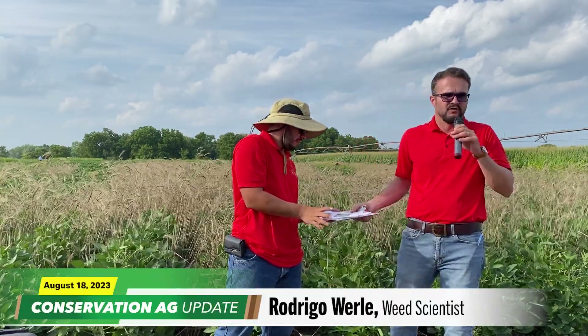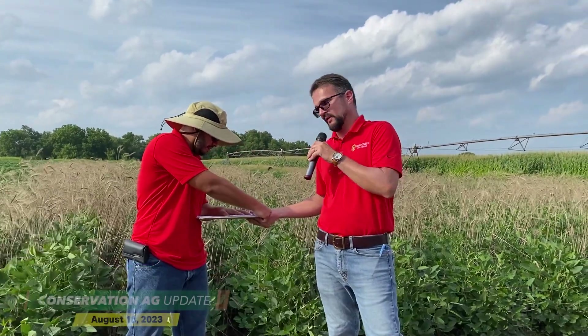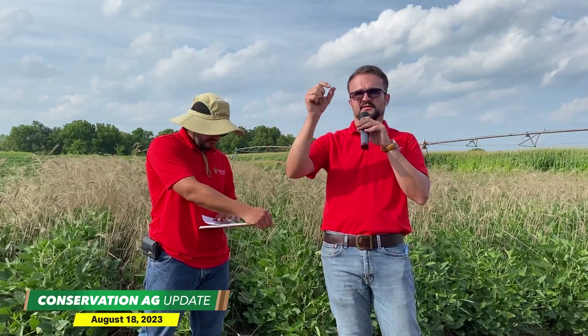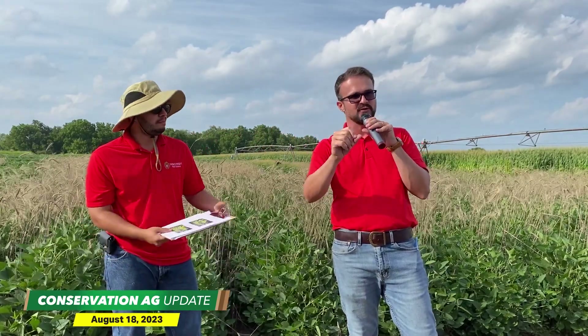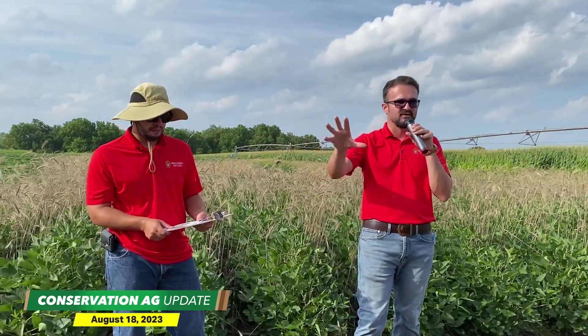The PPO herbicides are our foundation for residual control of big weeds. And what Felipe is documenting here is PPO-resistant waterhemp in the sense that the residual herbicides are not lasting as long as they should. Having waterhemp emerge right through a 1x or 8 fluid ounces of Spartan — to me, that's really, really scary. These herbicides are meant to give us 6 to 7 weeks of residual control and you're not getting that right off the bat. It's really, really concerning.